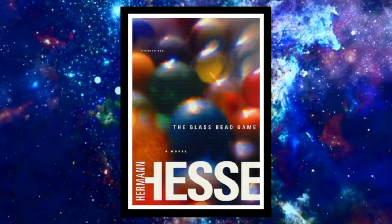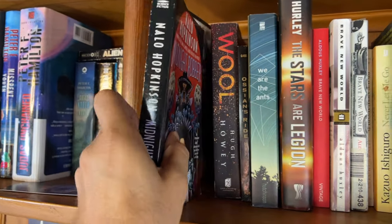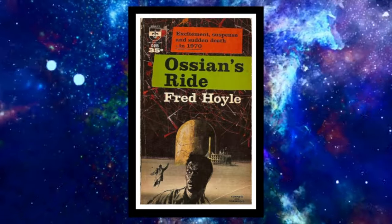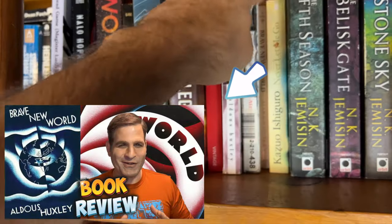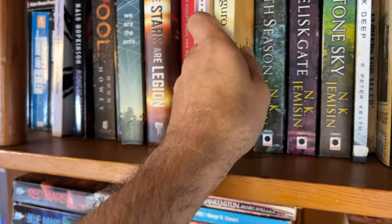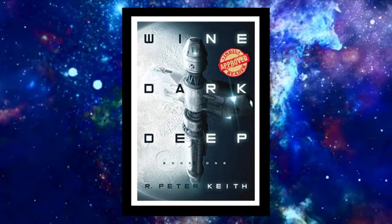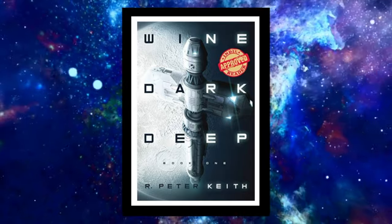Here's 'Midnight Robber' by Nalo Hopkinson published in 2000 — Caribbean-vibe science fiction fantasy, a Hugo and Nebula nominee. 'A for Andromeda' by Fred Hoyle published in 1959 — forgotten classic science fiction, science fiction mystery set in Ireland, not bad but not great. We've got a couple editions of 'Brave New World.' Here is Kazuo Ishiguro's 'Never Let Me Go' published in 2005 — a gorgeous, beautifully written, character-driven science fiction read. 'The Fifth Season' and the great trilogy by NK Jemisin. And 'Wine Dark Deep' by R. Peter Keith, published around 2020 — space opera, self-published author with some NASA connections; I haven't read it yet.